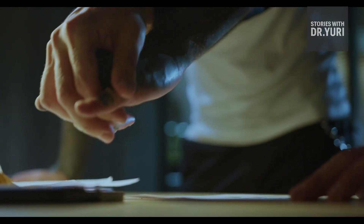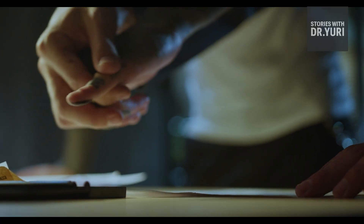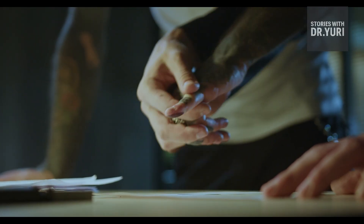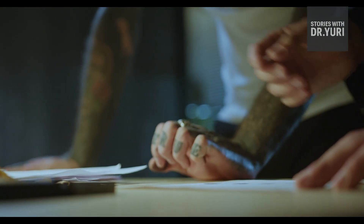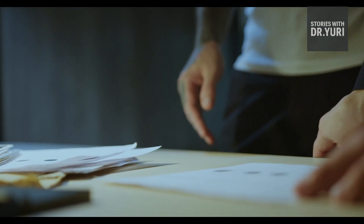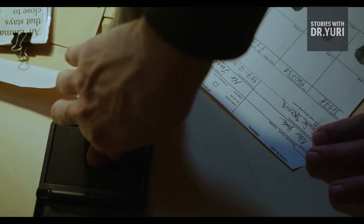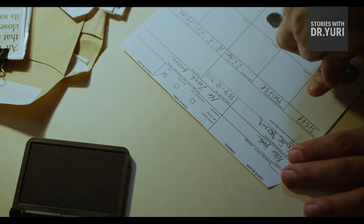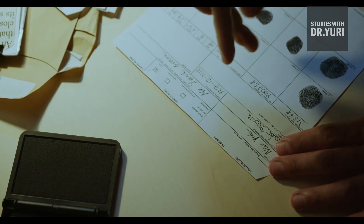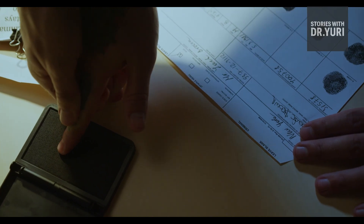In the past, a smudged fingerprint meant failure — missing ridges, blurred loops, incomplete whorls. But AI can learn ridge flow patterns from millions of fingerprint samples and reconstruct the missing pieces with astonishing accuracy. While AI fingerprint reconstruction has not yet been credited with solving a publicly documented cold case, forensic laboratories are already using the technology to enhance degraded or partial prints, turning previously unusable evidence into searchable patterns. AI doesn't just enhance prints — it resurrects them.